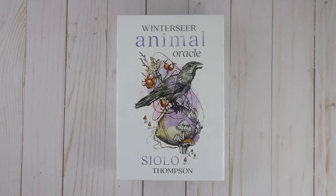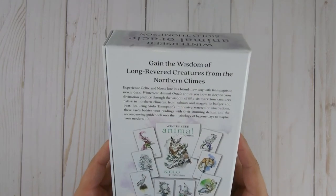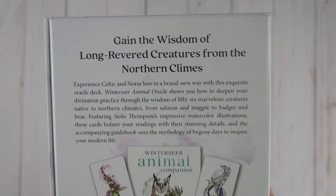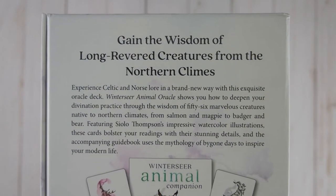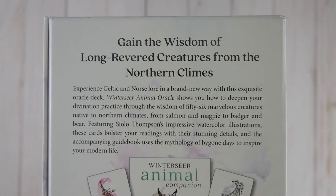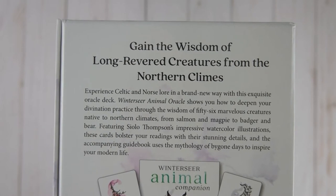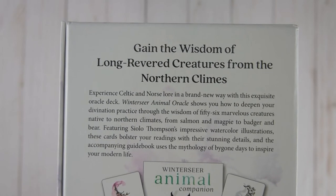Alright, so let's go ahead and get started. I am very excited for this deck. This is the Winter Seer Animal Oracle by Sciolo Thompson — beautiful artwork, just all around truly magical. You can gain the wisdom of long revered creatures from the northern climes. Experience Celtic and Norse lore in a brand new way with this exquisite Oracle Deck.